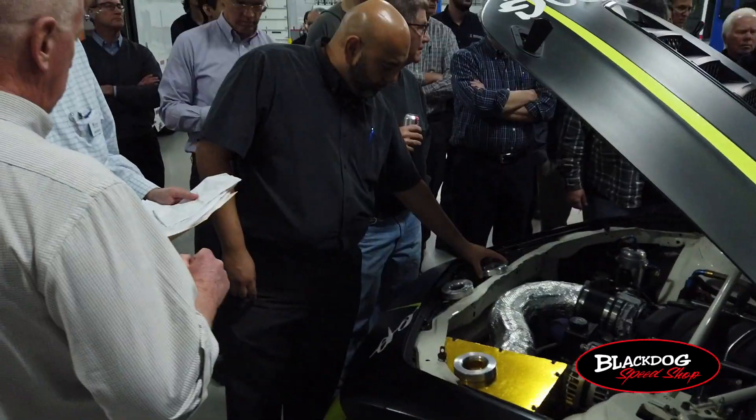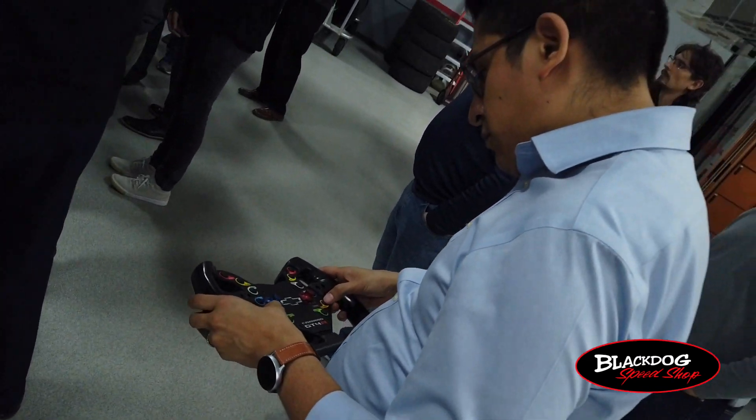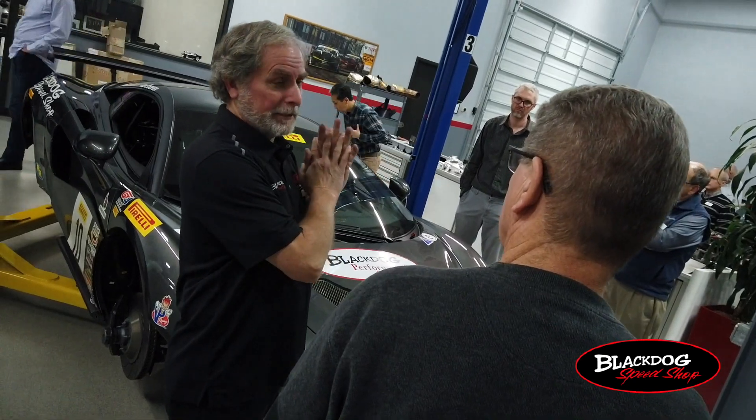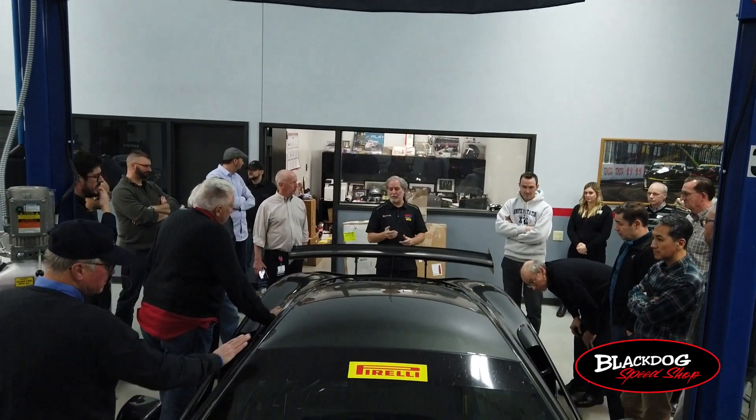Here at Black Dog, a lot of the work that we do is custom, so there can be a lot of engineering that goes into a project at times. We were able to show the SAE engineers how we cross engineering from racing into the Speed Shop and vice versa.